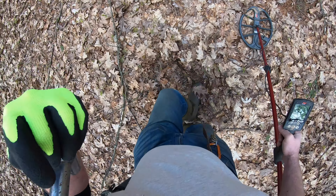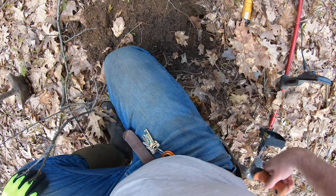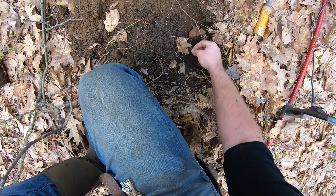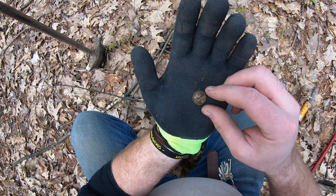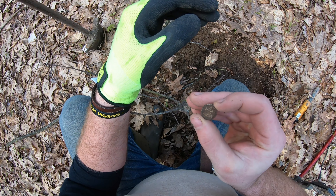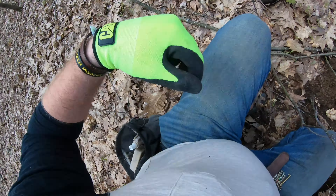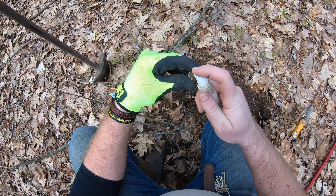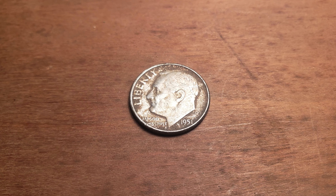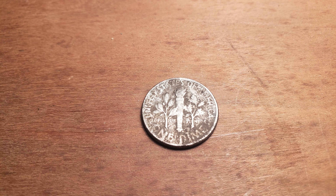Pretty strong high 20s signal right here. I see it — that's a little silver coin. Looks like a Roosy dime from a quick glance. I think this is just going to be a more modern Roosy. Look at that — 51. A little Roosy dime out in the woods here.